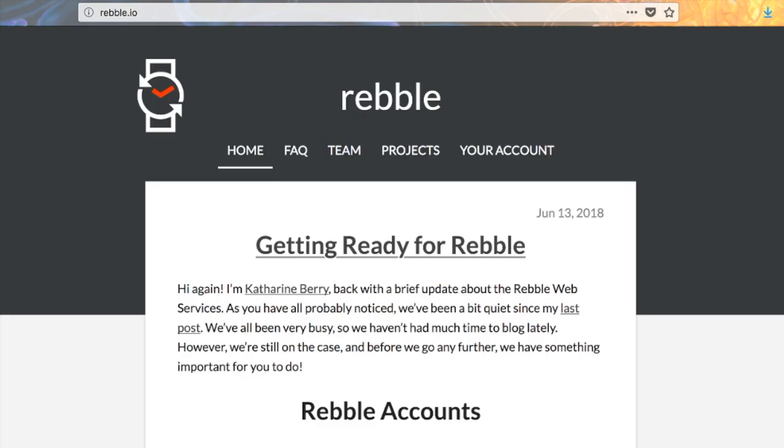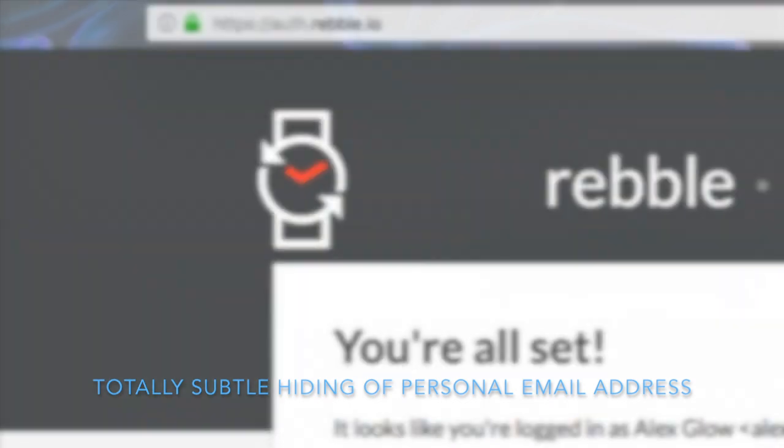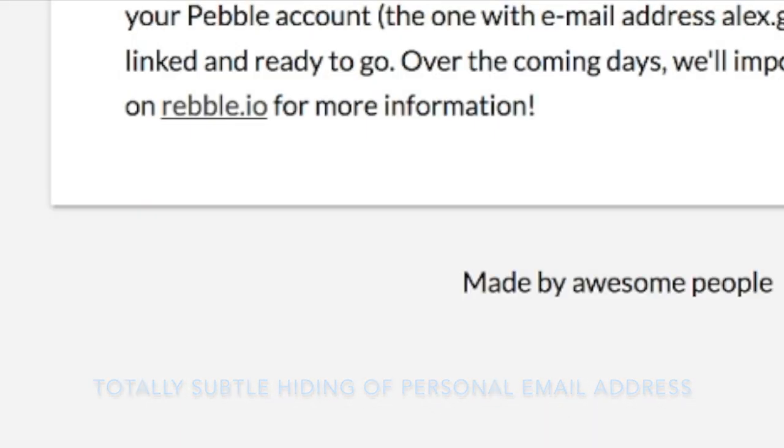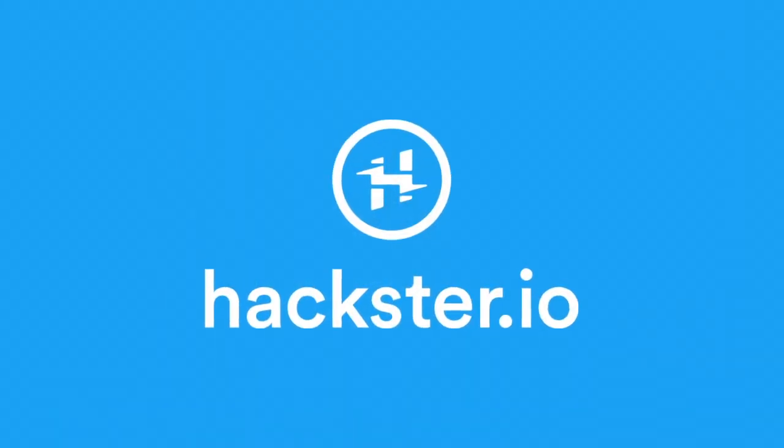After that, I had to log in with my Pebble account, which required resetting my password because I couldn't remember it — but no problem, I got a reset link immediately in my email. Now all I have to do is check back and keep up with the project to see what happens next. Thanks to Katherine and the whole Rebel team — remember to switch your account by the end of June, and keep on ticking, or beeping, or whatever.